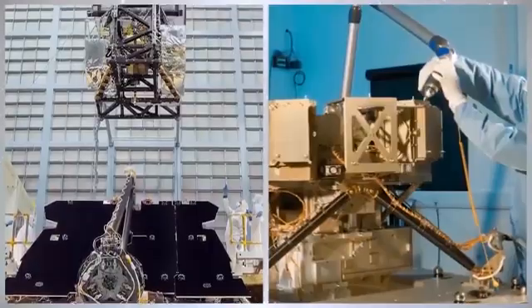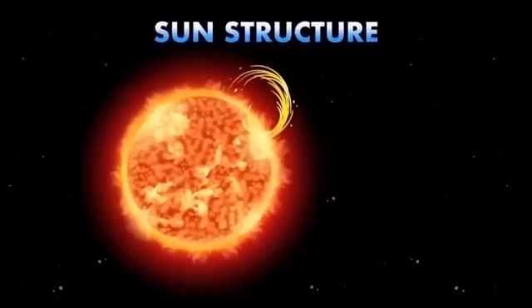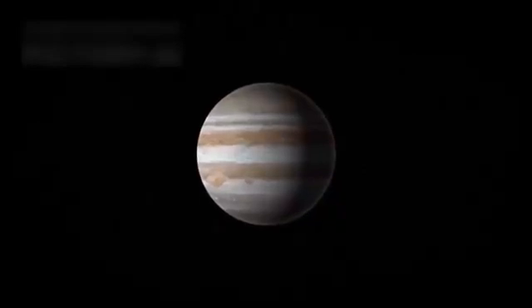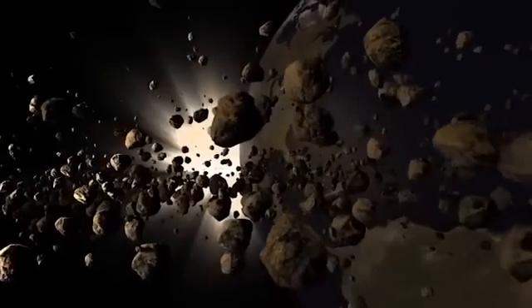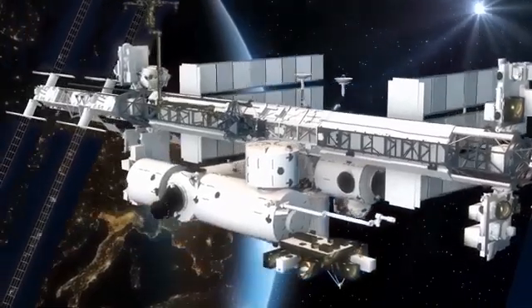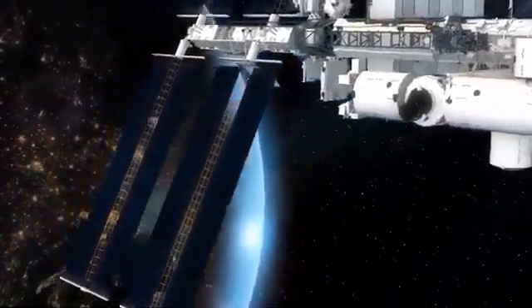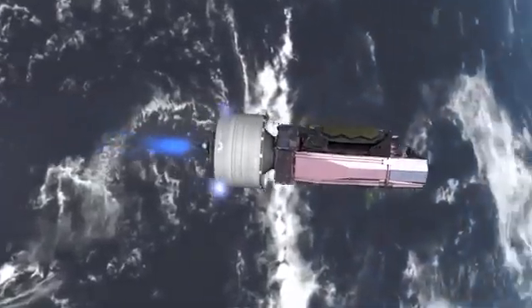Jupiter, the behemoth of our solar system, earned the nickname 'solar system's vacuum cleaner' for its ability to capture or deflect comets and asteroids. The 1994 impact of comet Shoemaker-Levy 9 demonstrated this in spectacular fashion: captured by Jupiter decades earlier, the comet was torn apart into multiple fragments that slammed into the planet with catastrophic energy. Hubble's images showed dark scars larger than Earth itself — a haunting reminder of the solar system's violent nature. The planet's magnetosphere, the most powerful in the solar system, produces dazzling, constant auroras at its poles, fueled by Jupiter's own internal energy rather than solar activity.